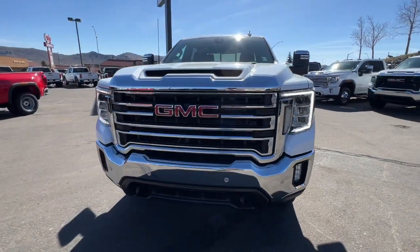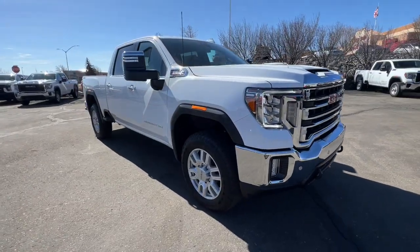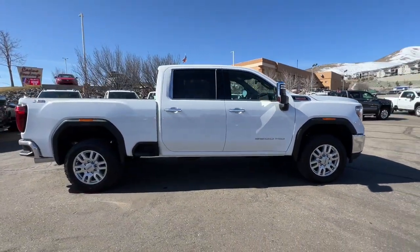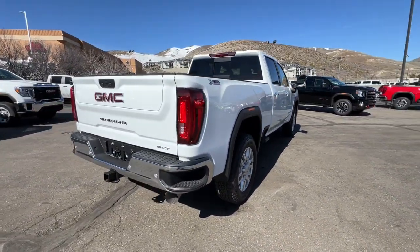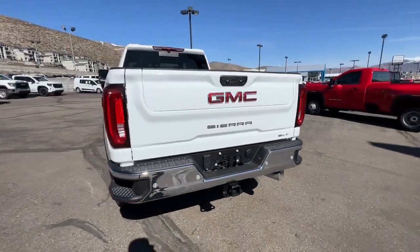Take a moment to check out the 2023 GMC Sierra HD. This full-size Sierra HD delivers heavy-duty strength for the toughest towing and hauling jobs. Impressively maneuverable and available with a wide range of options like all-wheel drive and driver assist safety features.